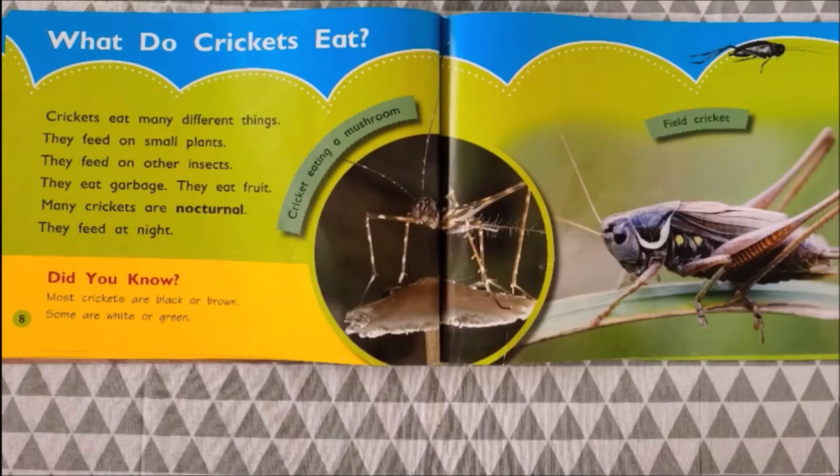Now, what do crickets eat? Crickets eat many different things. They feed on small plants and other insects. They also eat garbage and fruit. Many crickets are nocturnal, meaning they are active during the night and they feed at night. Most crickets are brown or black, though some are white or green.